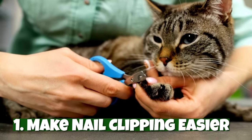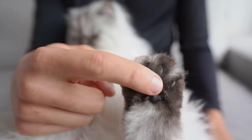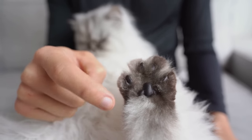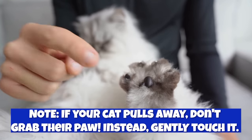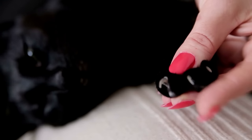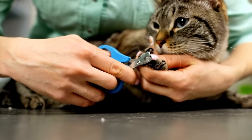Number one: make nail clipping easier. The first step is to get your cat used to having their paws touched. Gently take one of their paws and massage it for a few seconds. If your cat lets you do this successfully, give them a treat. Repeat this process for several days or weeks, depending on your cat's tolerance. Once your cat is comfortable with paw massages, get them used to you extending their claws by gently pressing on the paw pad. Once your cat is fully comfortable with that, they will be much more likely to tolerate a nail trimming.